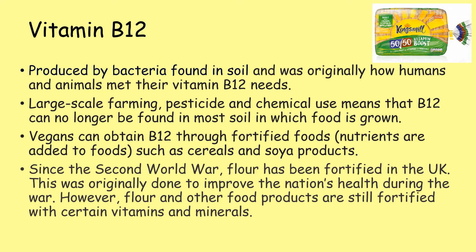Vegans can obtain B12 through fortified foods — that's where nutrients are added to foods such as cereals and soya products. Since the Second World War, flour has been fortified in the UK. This was originally done to improve the nation's health during the war. However, flour and other food products are still fortified with certain vitamins and minerals.